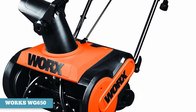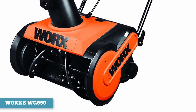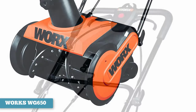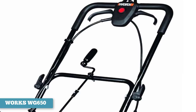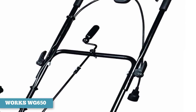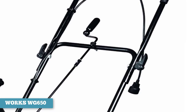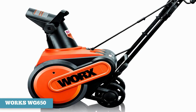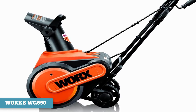The discharge chute on this snow thrower is adjustable up to 180 degrees, though you have to stop snow blowing in order to change the angle of the top deflector. The handlebar requires both hands to power the auger, though this is to be expected from a single-stage snow blower. Unfortunately, this blower is not auger-propelled, but because it only weighs 30 pounds, pushing it up and down your walks and driveway shouldn't require too much exertion.